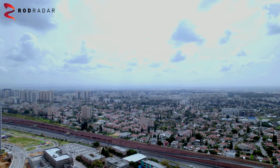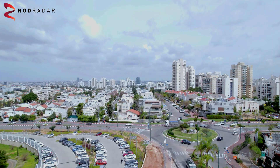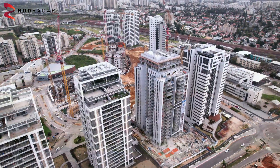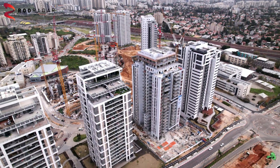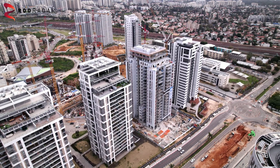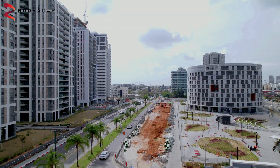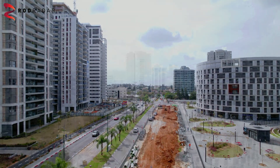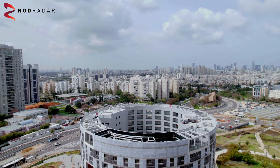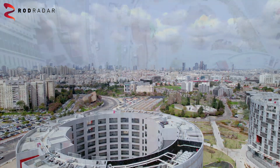We understand your pain and challenges. Meeting demanding jobsite schedules could be stressful, operating with uncertainties and constant risks of hitting these elusive underground utilities. Every 30 seconds, someone hits a utility. Billions are invested in technologies and processes to avoid utility strikes. The reality proves it is just not enough.